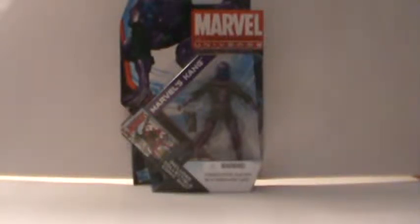Hi guys, our CJ Sen here with another Marvel Universe review. Today we're going to be taking a look at a villain — pretty cool one too. This is Marvel Universe Marvel's Kang. Definitely a standout figure and a fairly newer figure, I think from last year or something.